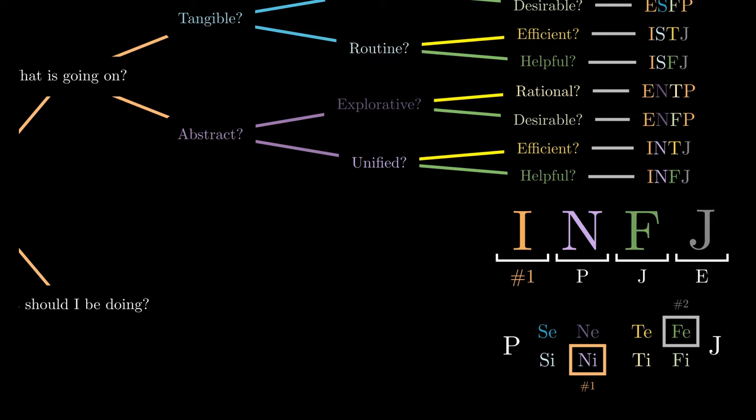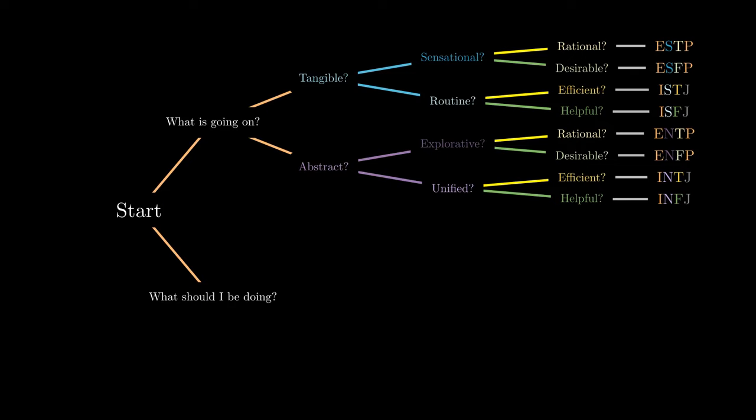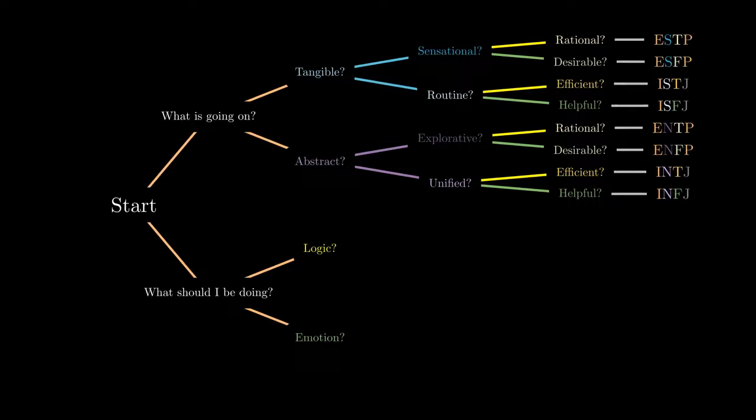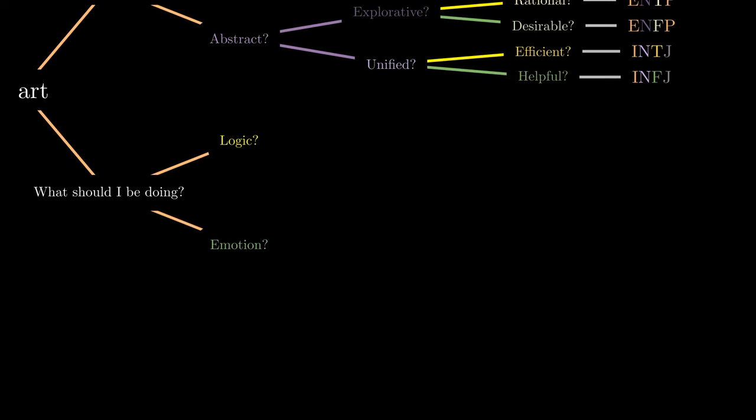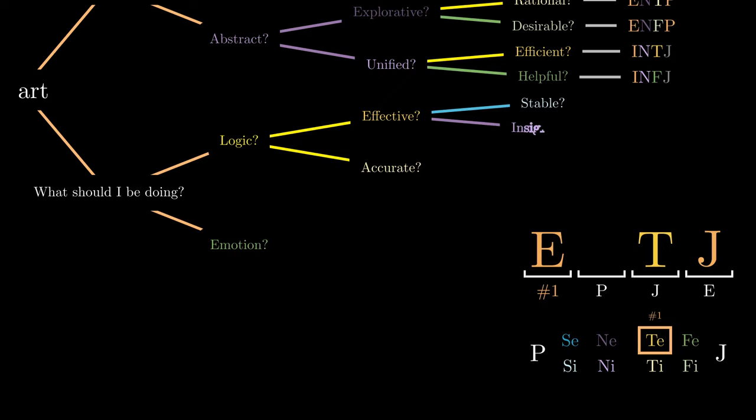These are the MBTI types that tend to have a perceiving function as their dominant function. If in our natural state we prefer to take action in the world, do we act according to logical sense or according to how we feel? If our approach is more logical, do we focus on whether it is more effective or more accurate? In the former, we are using extroverted thinking. To determine whether our methods are effective, do we look at whether it is stable or insightful? If stable, we are using introverted sensing, leading to ESTJ; if insightful, we are using introverted intuition, giving the code ENTJ.